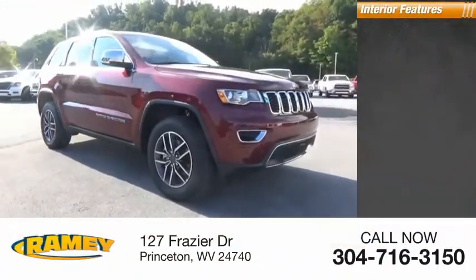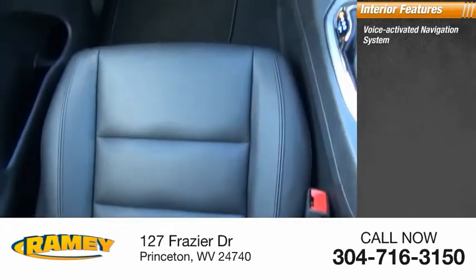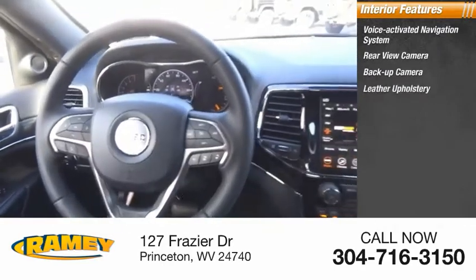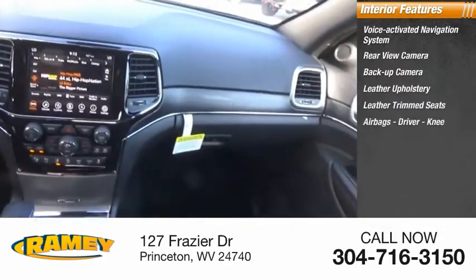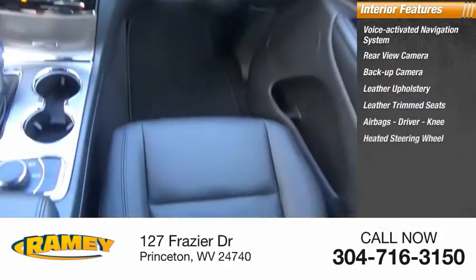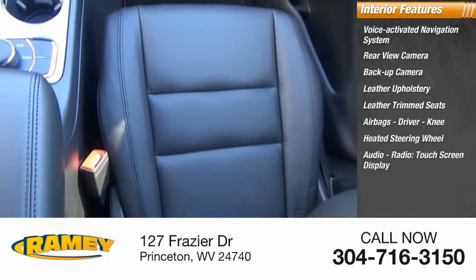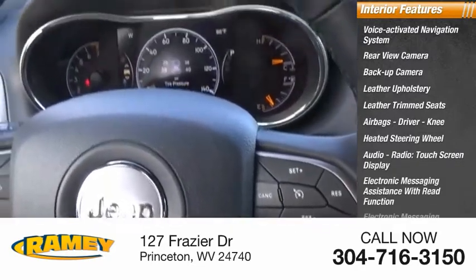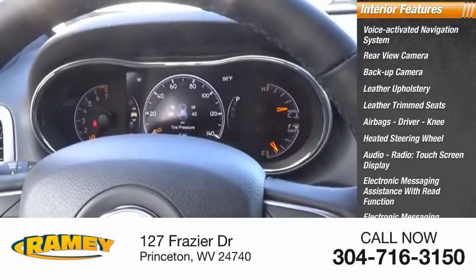Inside you'll find a voice-activated navigation system, rear view camera, backup camera, leather upholstery, leather trim seats, airbags — driver and knee — heated steering wheel, audio radio, touchscreen display, electronic messaging assistance with read function, and electronic messaging assistance with voice recognition.